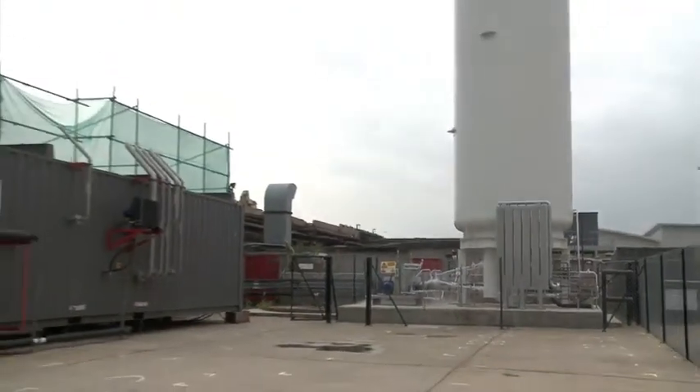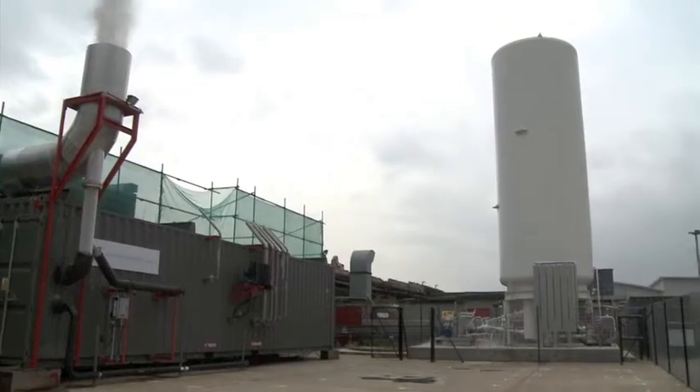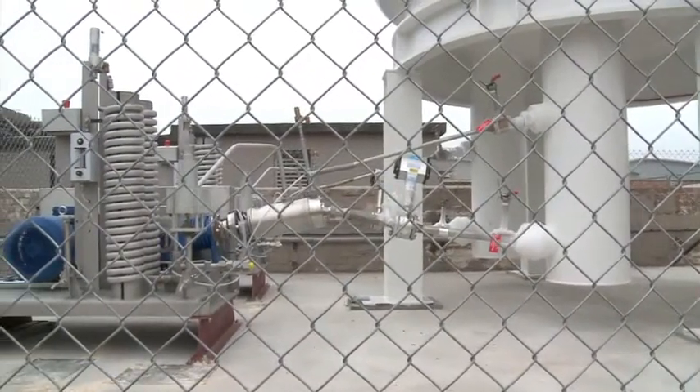The beauty of the HiView system is it uses proven technology in its individual components, but put together in a novel system which functions as an electricity store.